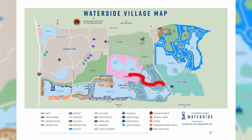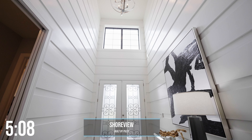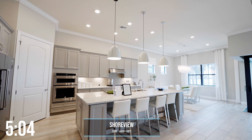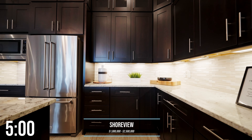Just down the street, we've got Shoreview. Shoreview is built by Pulte and is perfect if you're looking for more square footage in bedrooms. Home sizes are from 2,500 square feet to over 4,400 square feet, and pricing is going to be around $1 million to $2.5 million. Shoreview has plenty of amenities as well, with a resort-style pool, fitness center, tennis, pickleball, clubhouse, and more.